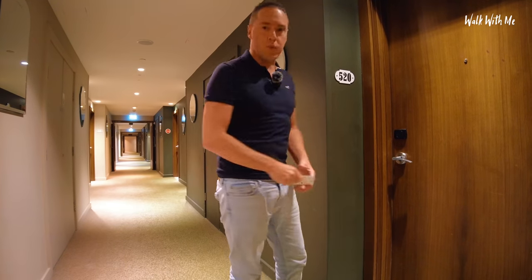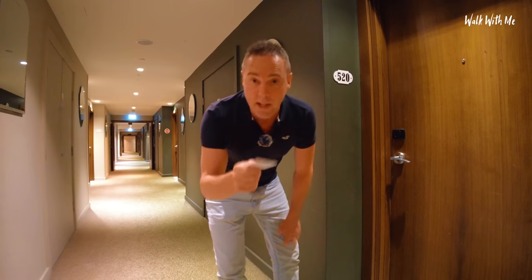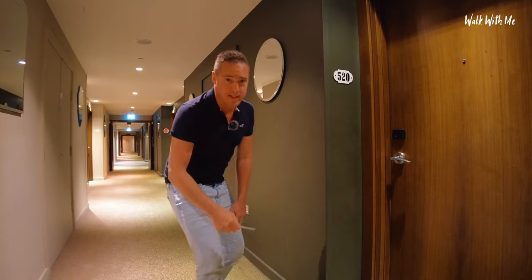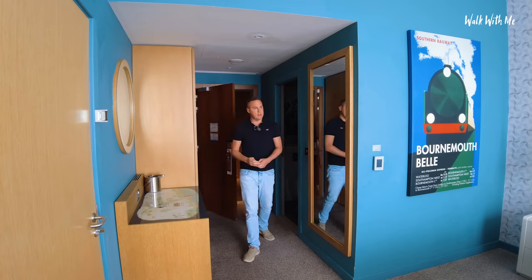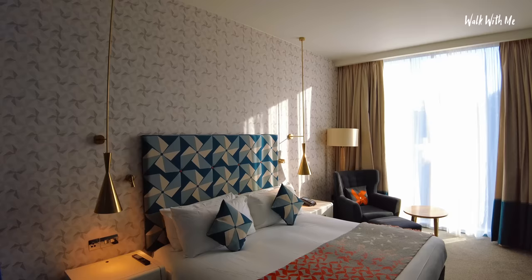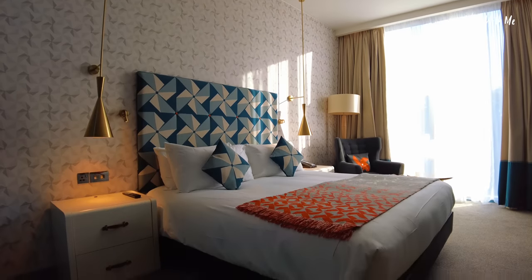Right, number 520 - here is my room. As always I'll let you know the price at the end of the video - is it worth the price? Well, as expected the hotel has got this quirky art deco vibe to it. The room is very art deco-y, not quite sure if I like it though.